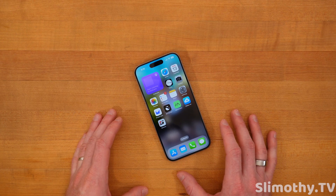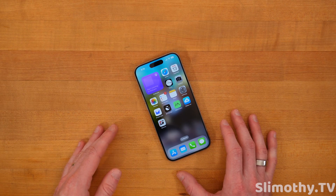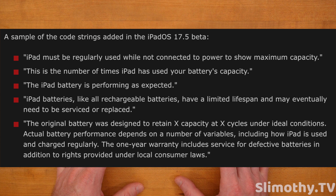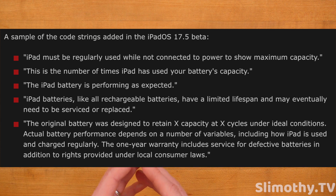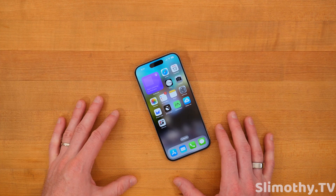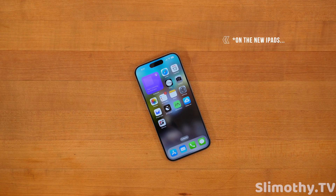If you have an iPad, this next feature could be pretty cool. There were strings of code in the iOS 17.5 update indicating there may be a battery health settings menu coming to iPadOS. It might just be for the new iPads about to launch, but it is in the code, so stay on the lookout in case they roll it out to older iPads as well.